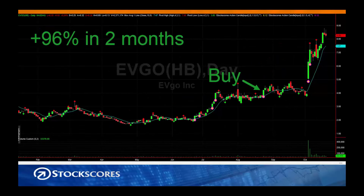And then finally, a position trade — again using that same action candle indicator. Some of you may have played this stock because I put it in my weekly newsletter. Make sure you're subscribed to the free Stockscores weekly newsletter at stockscores.com on the homepage. This trade moved up 96% in the last two months, and it all started with the action candle.